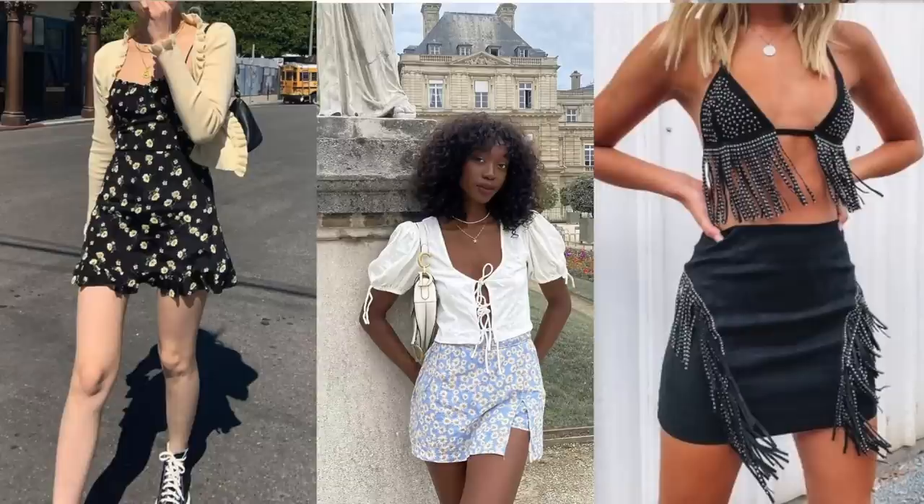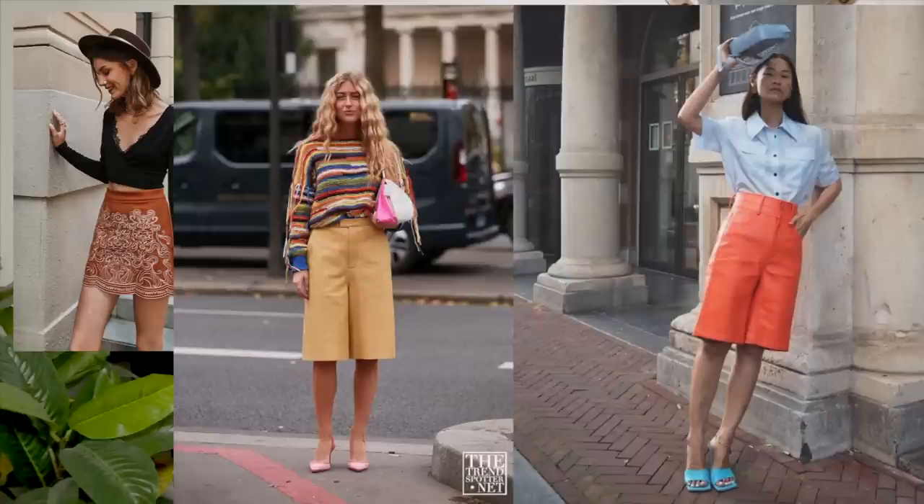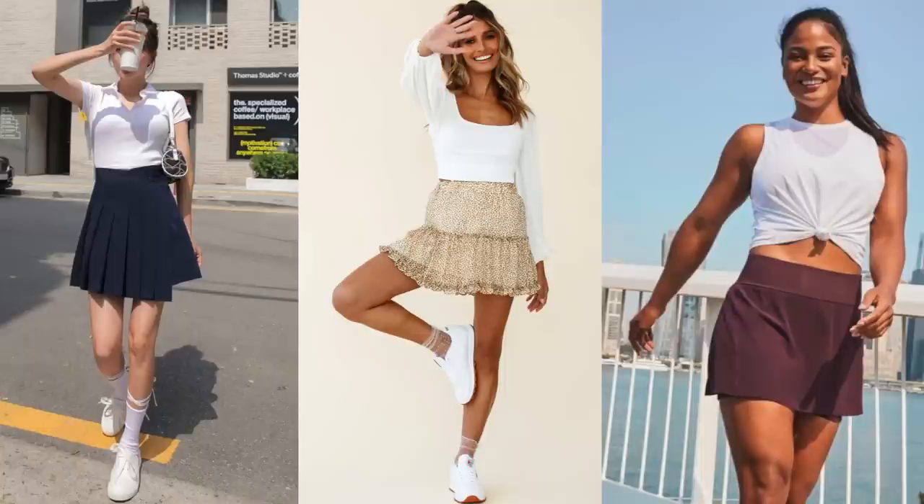Number six is boho mini — normally ethnic patterns, soft fabric, frills, and it can be worn with a long colorful cardigan. It's a very summer and beach look, and I think it's suitable for basically any woman. If a woman doesn't want to actually wear a mini, she can wear elongated shorts with a similar outfit and that will look great. Number seven is sports chic mini — it looks a bit like a tennis girl look, normally pleated, light colors especially white, paired with a t-shirt and sneakers. Very casual, no makeup.